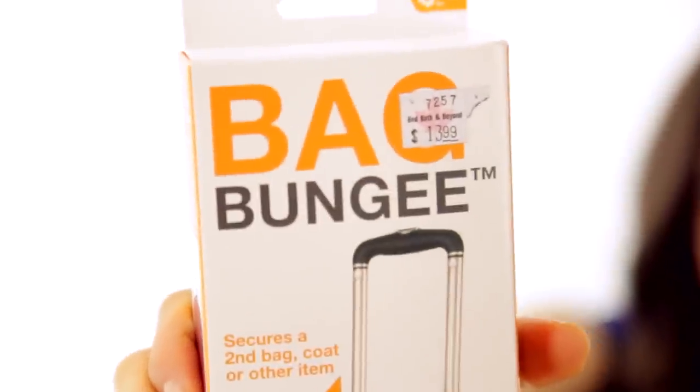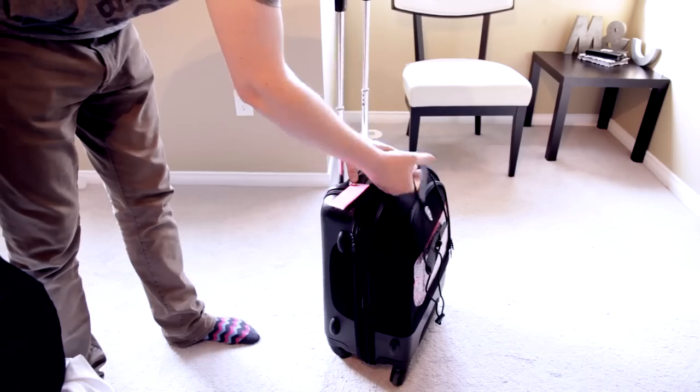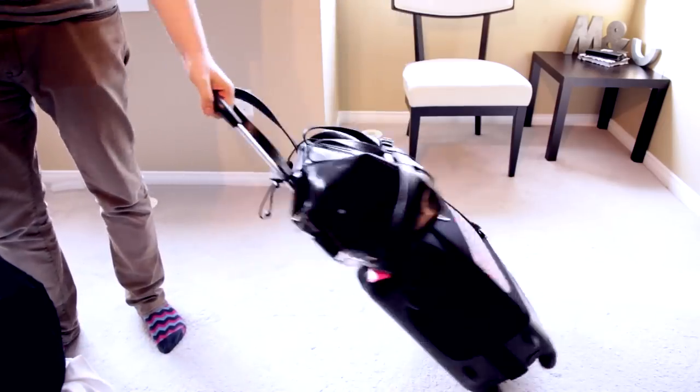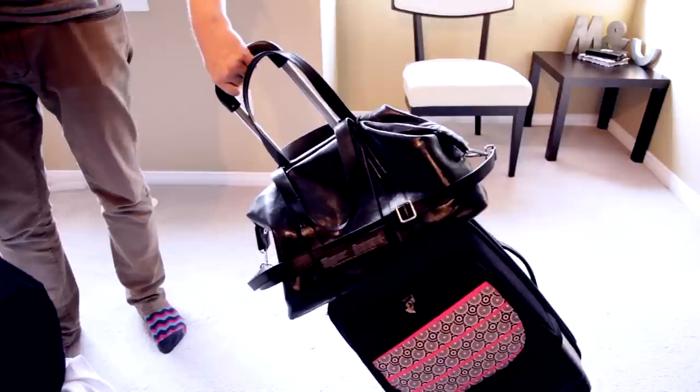Here's one I think is quite interesting, especially because I've been doing a lot of traveling lately. This is called the Bag Bungee — it's 14 bucks — and it basically allows you to put your smaller bag on top of your larger roller carry-on. I'm always the person in the airport with the duffel bag and the wheelie suitcase that never stay together, being wobbly and awkward getting off a plane. If I can spend $14 on a bag bungee to solve that problem, I'm very happy to part ways with those dollars.